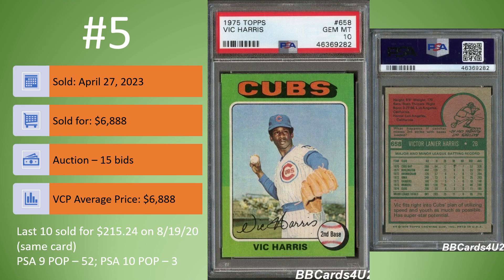On to card number 5. We have the 1975 Topps Vic Harris in a PSA 10. This one sold on April 27th for $6,888. It was an auction, 15 bids. That is the current average price. The last PSA 10 sold for $215.24 a little less than three years ago — the same exact card based on the serial number. So whoever got that card back in 2020 paid $215 for it, and less than three years later sold it in an auction on eBay for $6,888. At PSA 9 there are 52 copies, but in a PSA 10 there were only three.